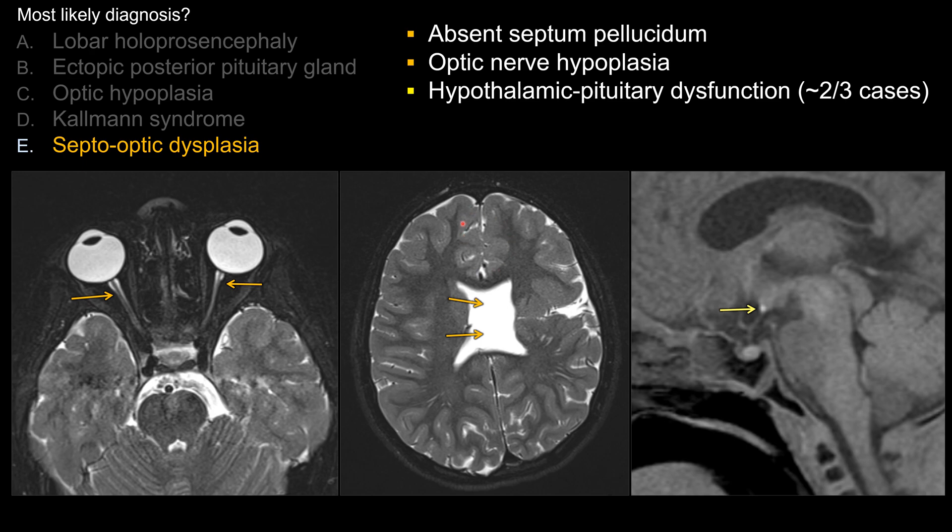When division normally occurs, it proceeds from posterior to anterior, superior to inferior, and dorsal to ventral. So the last place expected to divide is the anterior-inferior aspect of the frontal lobe. In this case, you can clearly see that it is divided, so there is no holoprosencephaly.